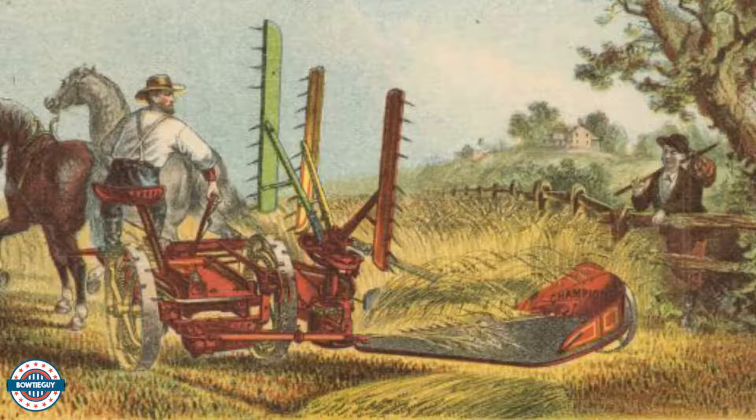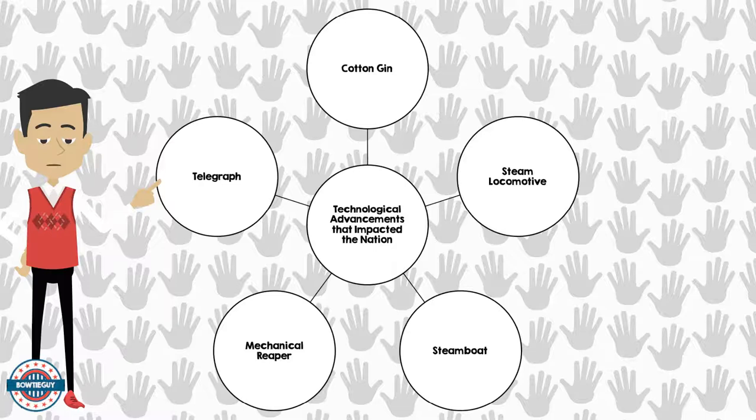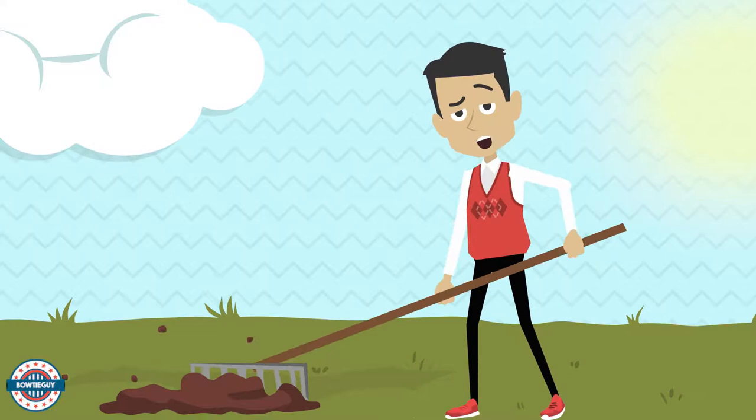So there you have it. We've just discussed five technological advancements that definitely impacted the United States of America. As we conclude this episode, think to yourself: where would we be without the technological advancements of the 1800s that included the cotton gin, the mechanical reaper, the steamboat, the steam locomotive, and the telegraph? Would we be the great nation that we are today?